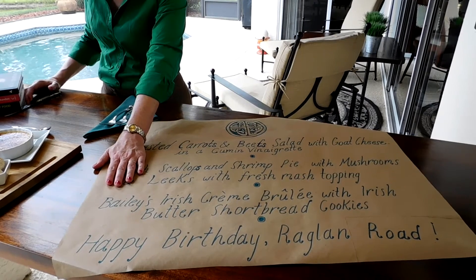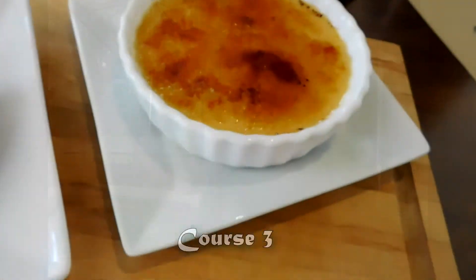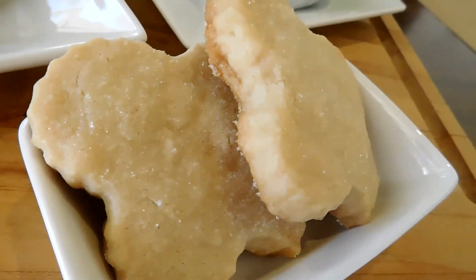Bailey's Irish crème brûlée with Irish butter shortbread cookies. Mmm. So creamy. Nice little shortbread made with Irish butter. Can't go wrong.